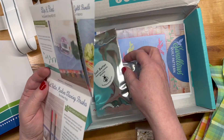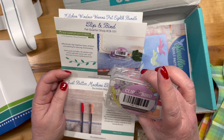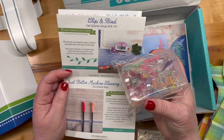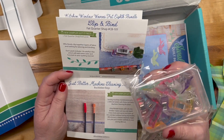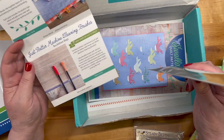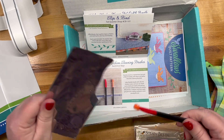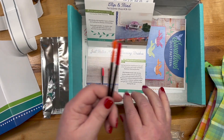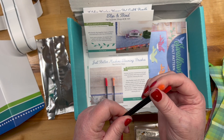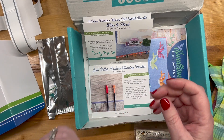Next up: Clip and Bind — so these are binder clips. Fat Quarter Shop must be making their own binder clips now. You can never in your whole life have enough binder clips, and that is a fact. And the Just Better Machine Cleaning Brushes — I was just thinking about these, I was cleaning my machine this morning and thinking about ordering some. They're rubbery, so you can reuse them over and over again, as opposed to the cotton-tipped ones where it's hard to get the gunk off.